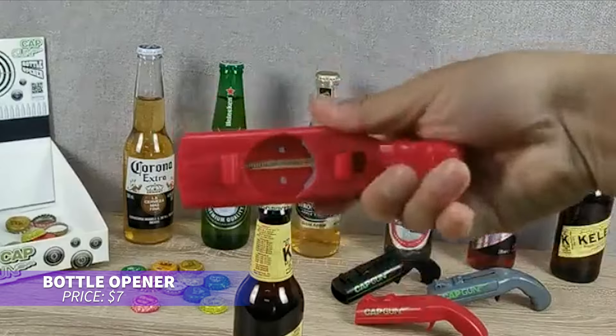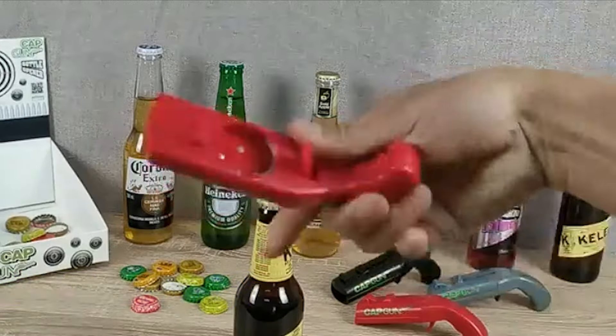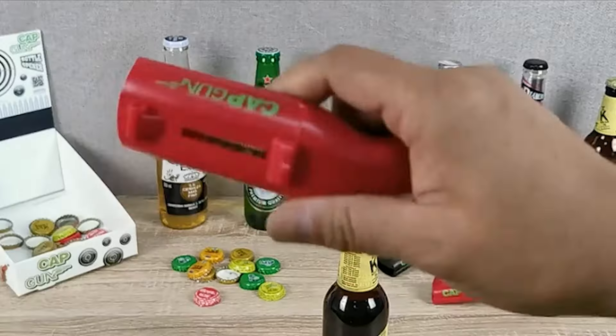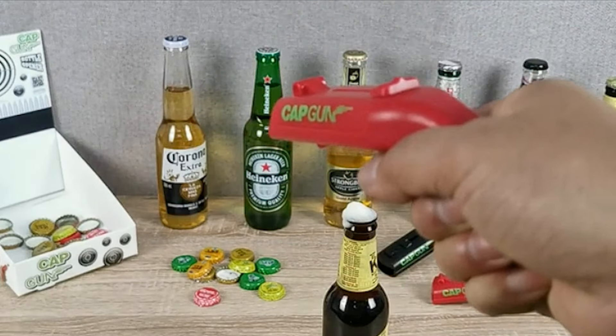This bottle opener is perfect for turning any gathering into a fun game. It shoots bottle caps up to five meters, making it a hit at parties. Lightweight and durable, it's easy to carry and perfect for bar games or outdoor events. Just make sure to aim away from people for safety.